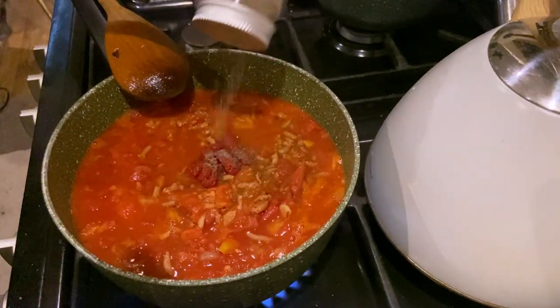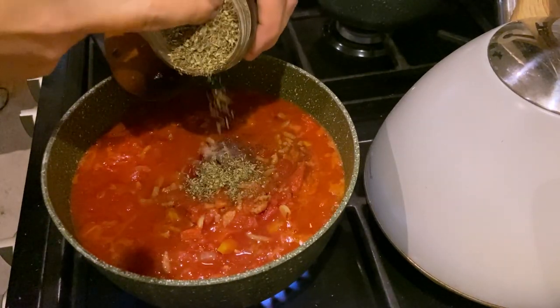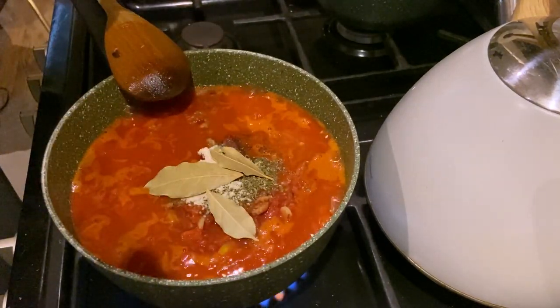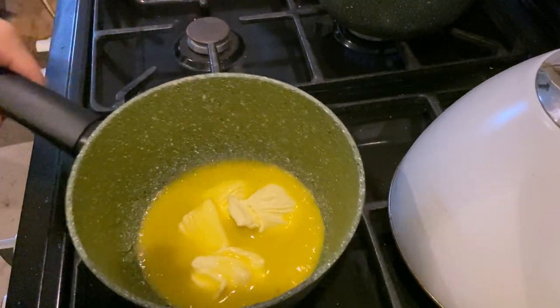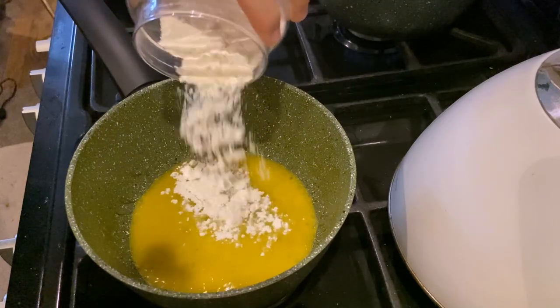Then in with some tomato puree, some pepper, salt, mixed herbs, a bit of stock powder, a handful of bay leaves, and then stir that all through. One thing that makes my lasagna so special is that I don't use a white sauce - I just use extra cheese sauce. So I start by making a quick roux with some melted butter and flour and then just slowly add some Alpro oat milk until it thickens.